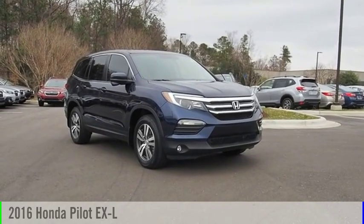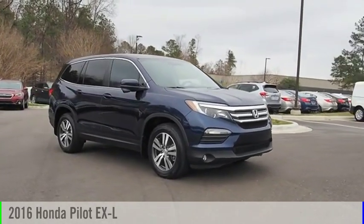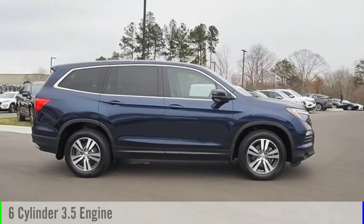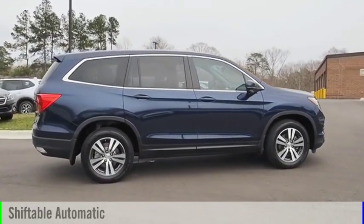We are pleased to show you the 2016 Pilot. This vehicle is powered by an all-wheel drive, six-cylinder, 3.5-liter engine, and comes with an automatic transmission.